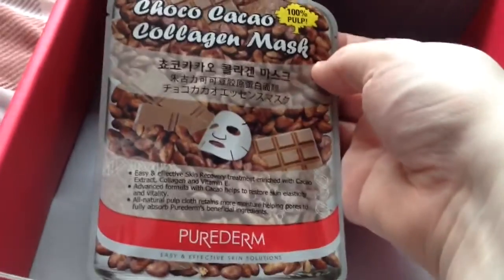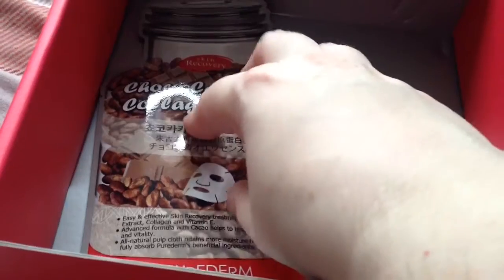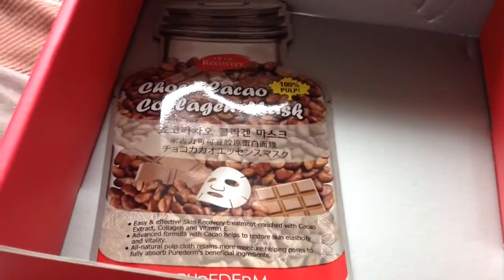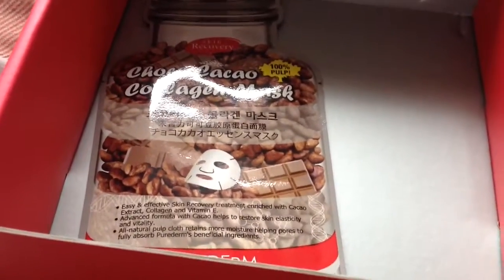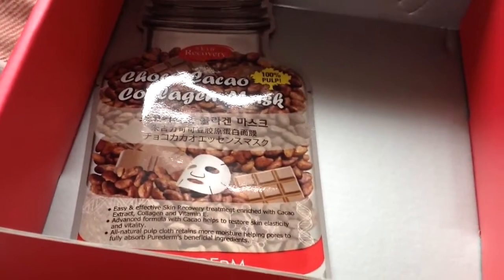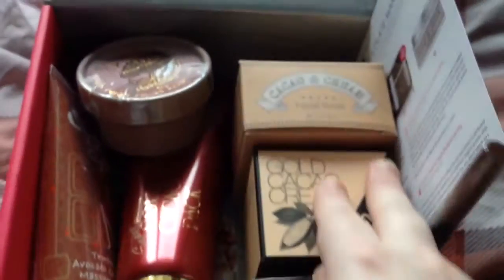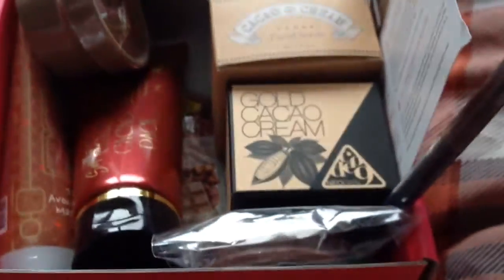The last item is a Pure Derm Choco Cocoa Collagen Mask. I've had a lot of these masks — milk ones, strawberry ones — and I think I've had a chocolate one by a different brand before and it was quite nice. Collagen is good because it plumps the skin up and gives moisture. It is worth $2. So to summarise, the eight items are: a moisturising cream, a soap, a facial scrub, two masks, a hand balm, a massage cream, and an eyebrow pen. Thanks for watching — I hope you're having a lovely day. Goodbye!